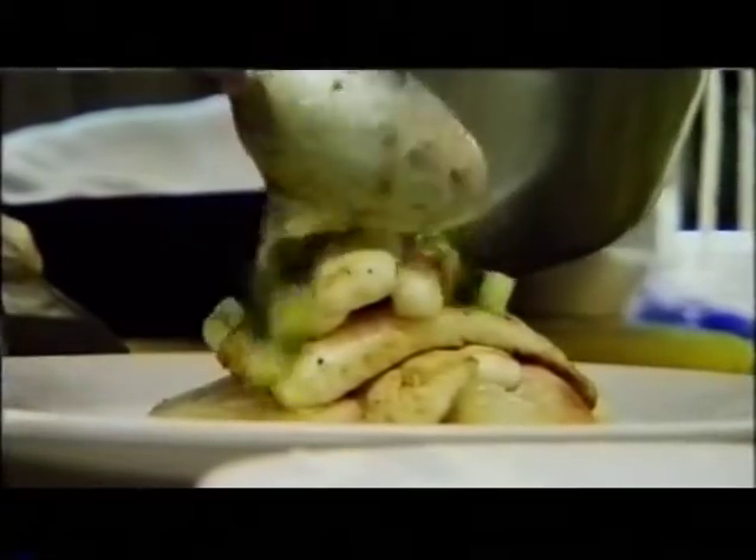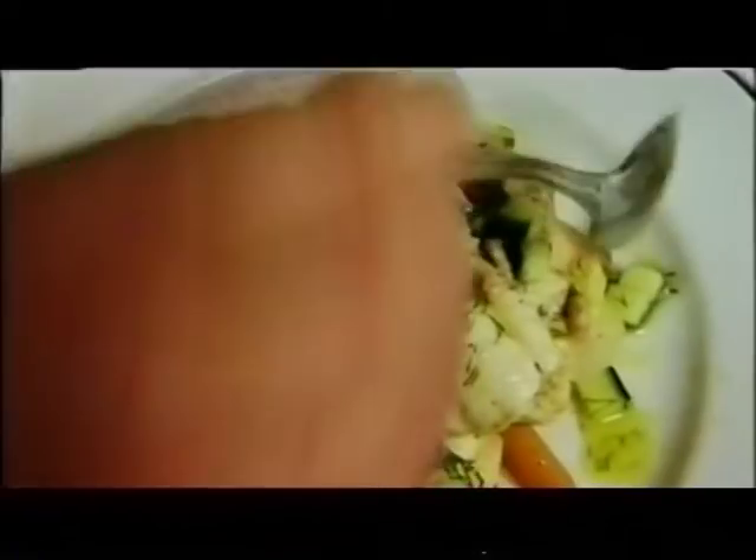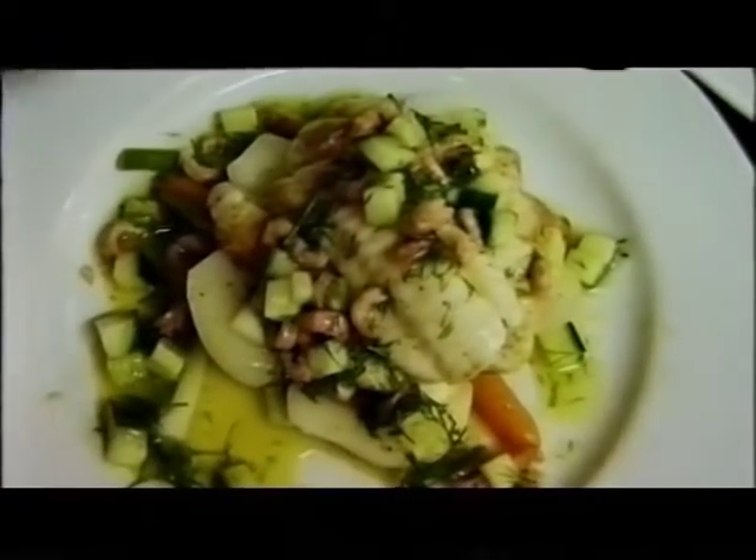And here for the dressing — we've got a shrimp, cucumber and dill dressing. Just layer the top of that liberally, and then around the outside like so.